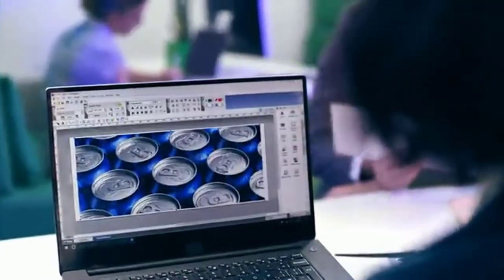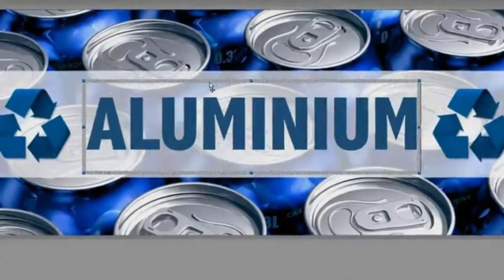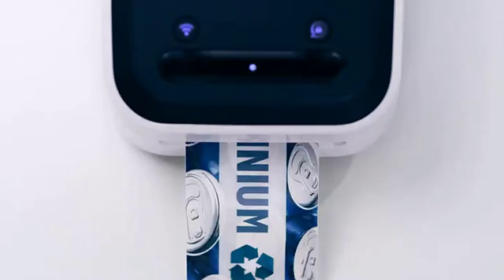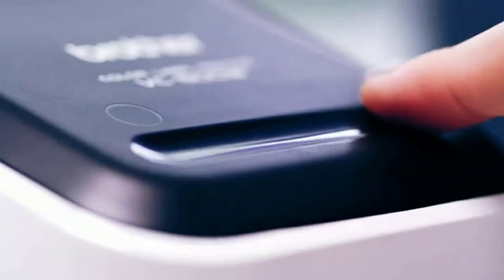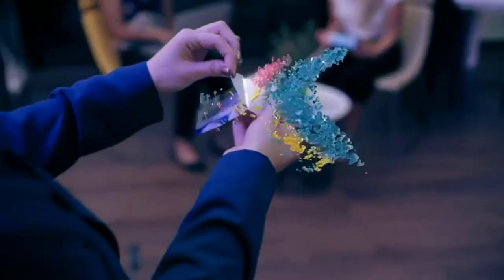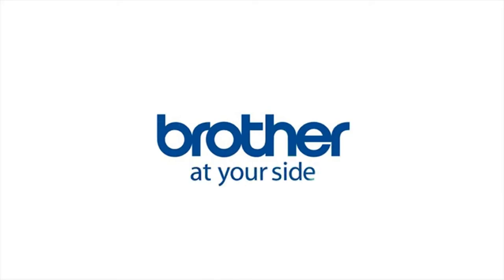It can also be taken wherever you want because of its size. If you are going to trade fairs and meetings, you can pop it in your bag and take it with you. Wireless connectivity means you don't need to drag a laptop with you everywhere as well. You can easily create and print labels through apps on your phone, and they will come out just as well as if you did them via computer.